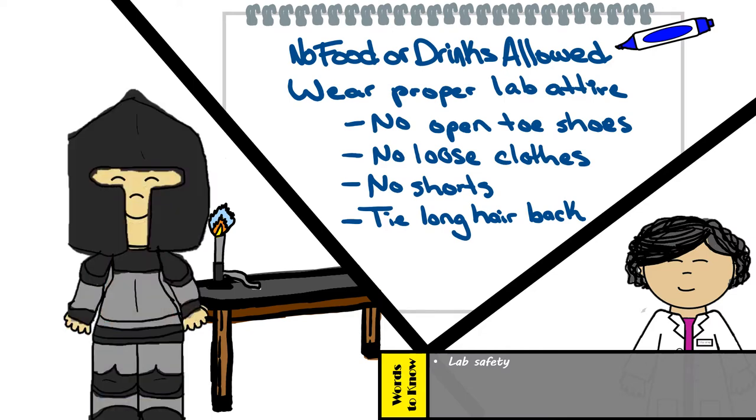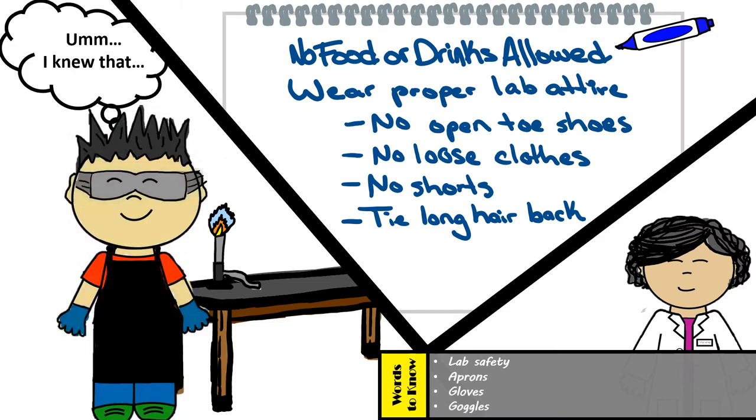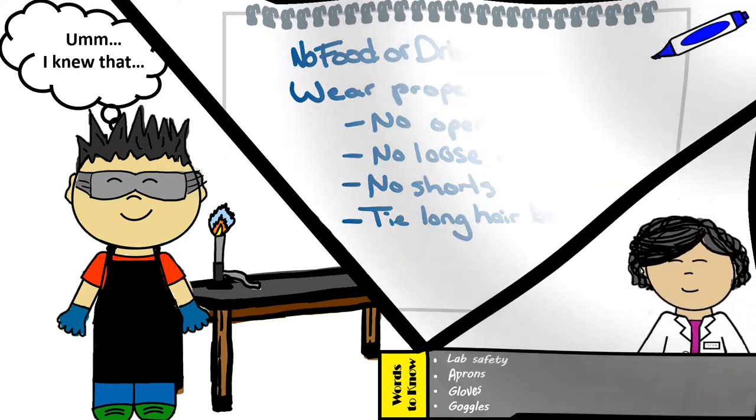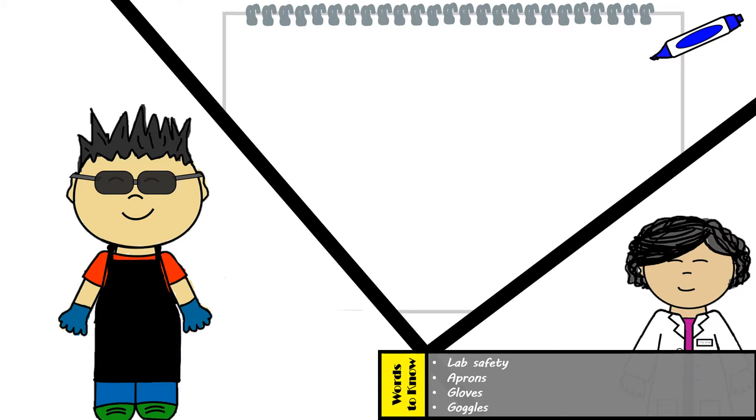Alex, that won't be necessary. I was thinking more along the lines of lab aprons, goggles, and gloves. I'm afraid those won't work, Alex. Sunglasses or regular glasses are not substitutes for actual lab goggles. They may compromise your vision, shatter, or might not provide enough coverage for your eyes. Now imagine getting a chemical splashed into your eye — some of these chemicals may cause severe damage or even blindness. Please don't risk your eyes. Always wear proper safety goggles.